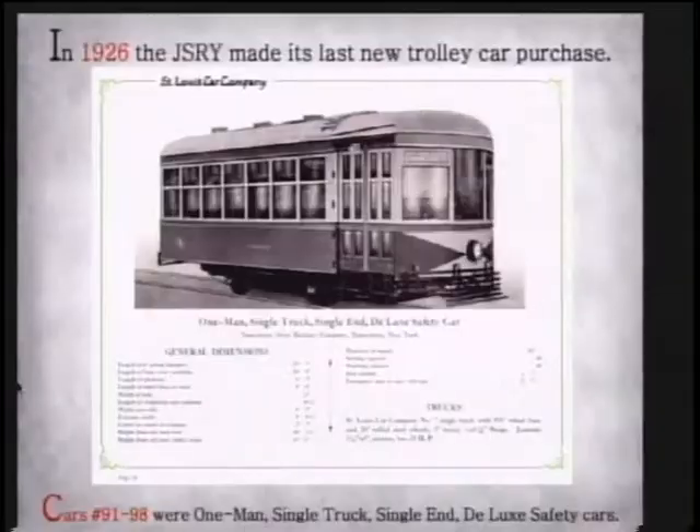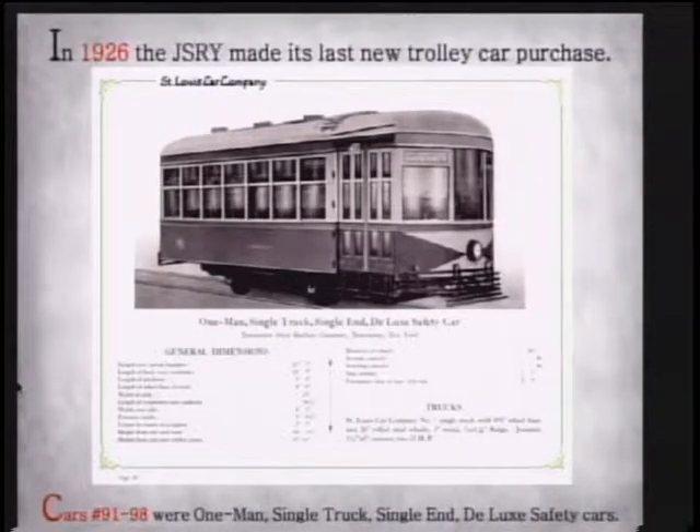Around 1926, the Jamestown Street Railway was having trouble competing with the buses and cars. So they made a last ditch effort and bought eight trolley cars — deluxe safety cars — because the interiors had all mahogany and they looked nice, trying to compete with the buses to keep ridership going. Not only the mahogany interiors, but they had dome lights in the center of the ceiling and thickly covered upholstery with genuine Spanish leather. It sounds very opulent. Yeah, they really did it up back then for this particular car, because it was an attempt to convince people this was still the way to go.